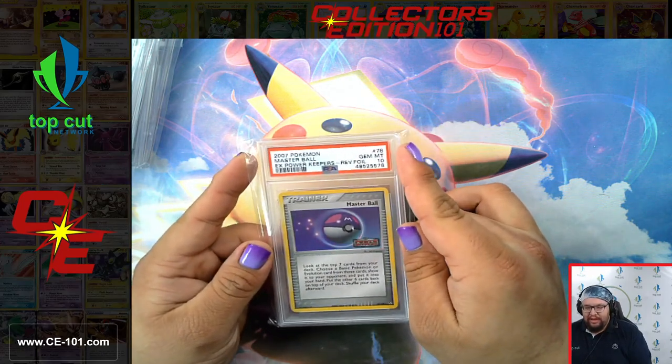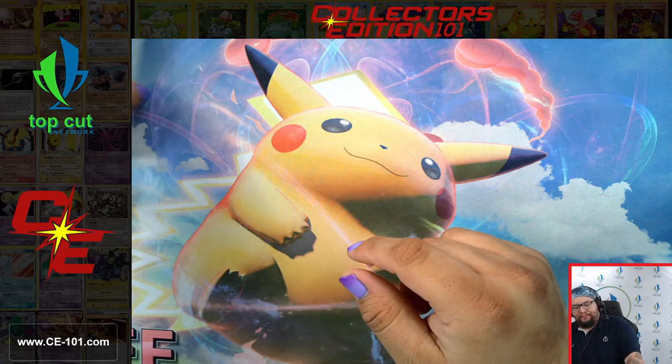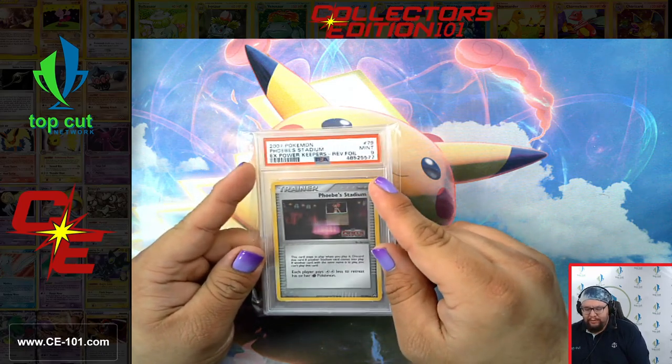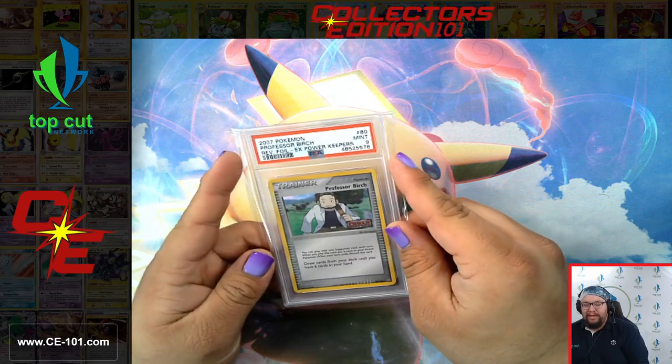As you guys know, PSA has stopped taking submissions at the moment. The only exception is if you choose their highest class service, which is right around $300 a card right now. And even then, the turnaround times to get those cards back are still pretty intense.